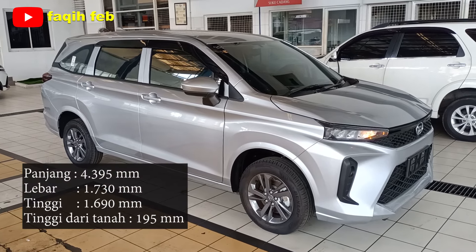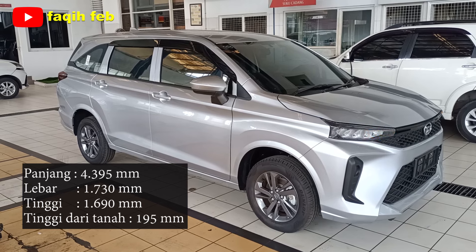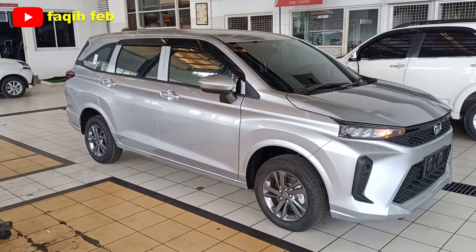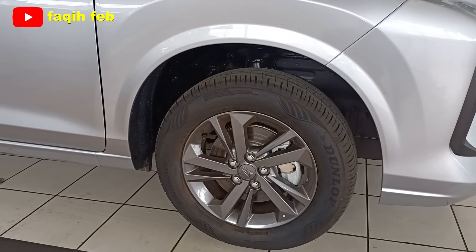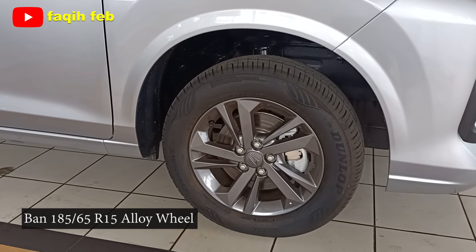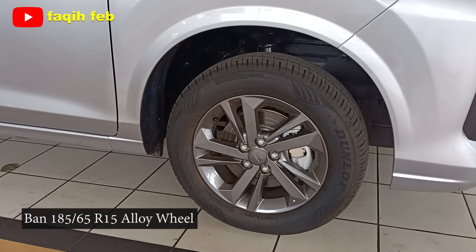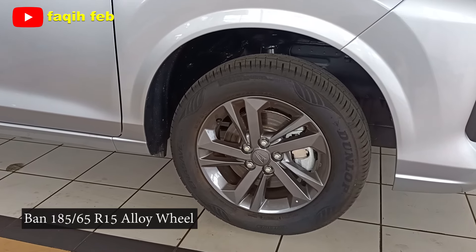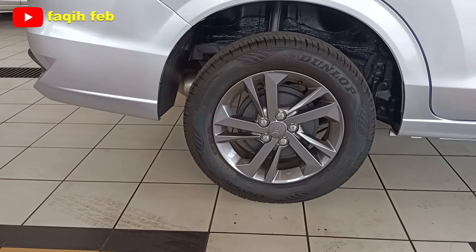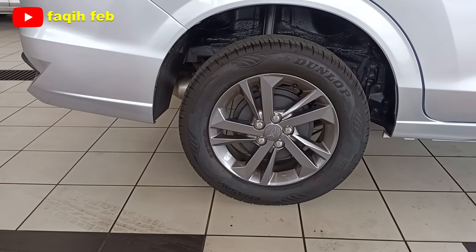Dimensi mobil ini: panjang keseluruhan 4.395 mm, lebar 1.730 mm, dan tinggi 1.690 mm. Ground clearance sebesar 195 mm, dan radius putar minimum 4,9 meter. Ban menggunakan profil ukuran 185/65 R15 dengan velg alloy ring 15 warna gun metal. Rem depan cakram berventilasi lengkap dengan ABS dan EBD. Suspensi depan MacPherson strut dengan per keong. Ban belakang ukuran sama, rem belakang tromol, suspensi belakang torsion beam dengan per keong.